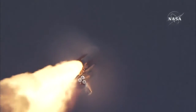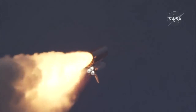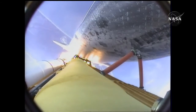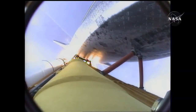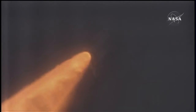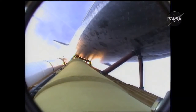Endeavour's engines are throttling down as the orbiter passes through the area of maximum pressure on the vehicle, now 50 seconds into the flight. The three engines onboard are throttling back up — Endeavour flying at 1,100 miles per hour, ten miles in altitude, and ten miles downrange.